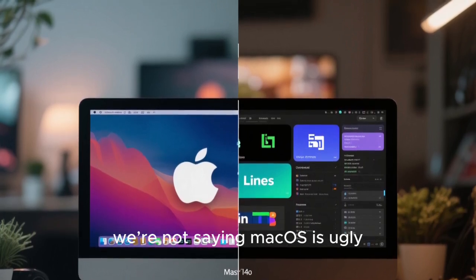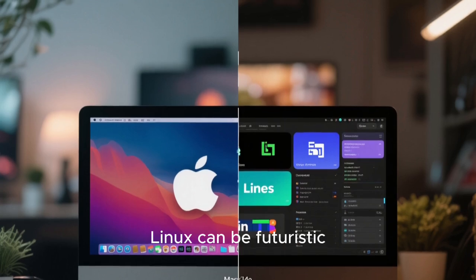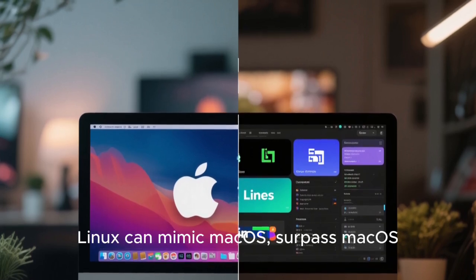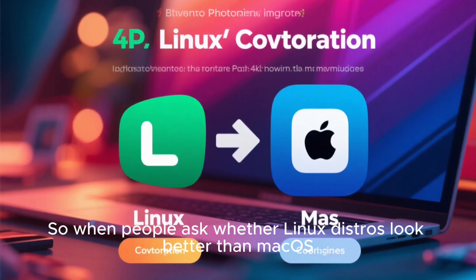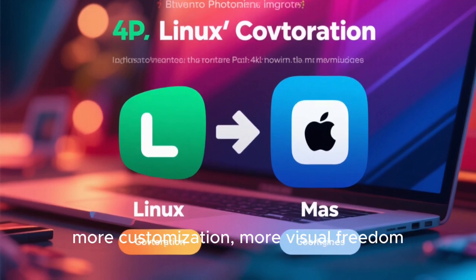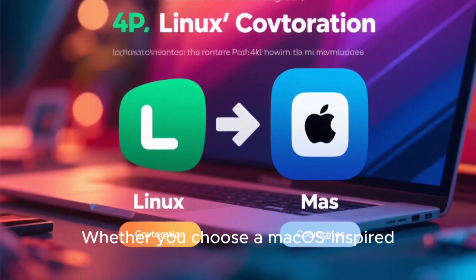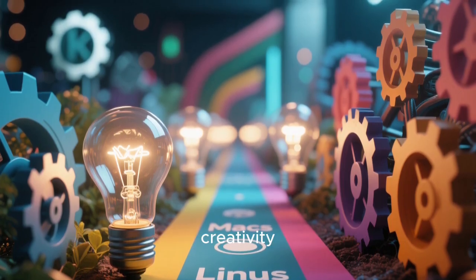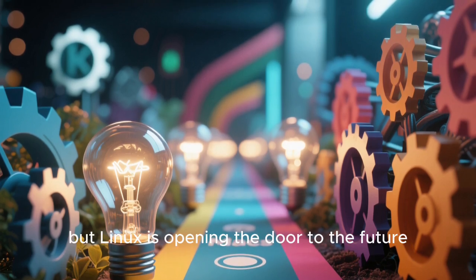When we talk about Linux distros looking better than Mac OS, we're not saying Mac OS is ugly. It's elegant, stable, iconic. But Apple's design is limited by its own philosophy. Linux is not. Because of that, Linux can be futuristic, experimental, bold. Linux can mimic Mac OS, surpass Mac OS, or become something entirely new. That flexibility is why Linux aesthetics shine. So when people ask whether Linux distros look better than Mac OS, the answer is increasingly yes — not because one is objectively superior, but because Linux offers more beauty choices, more customization, more visual freedom, more dynamic motion, and more room to experiment. Whether you choose a Mac OS-inspired distro or something completely original, Linux offers beauty with power. And that's the story — a story of innovation, creativity, and artistic freedom, where Linux is no longer the scrappy underdog, but a leader in modern desktop experience. Mac OS paved the way, but Linux is opening the door to the future.